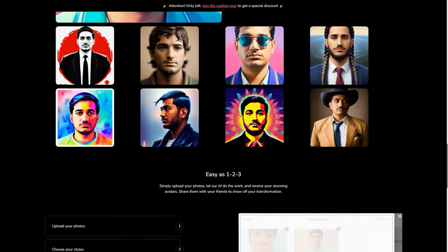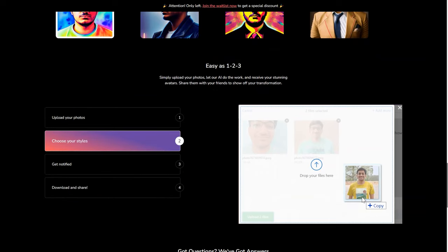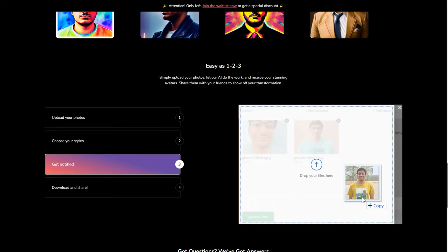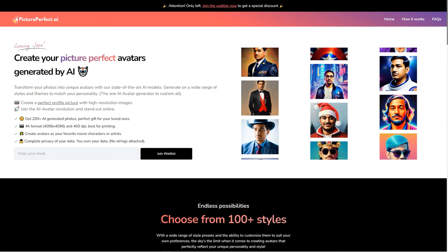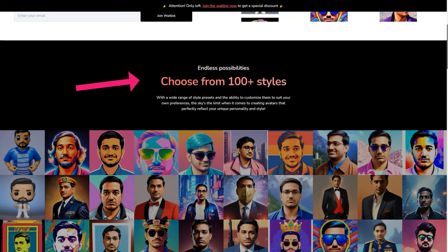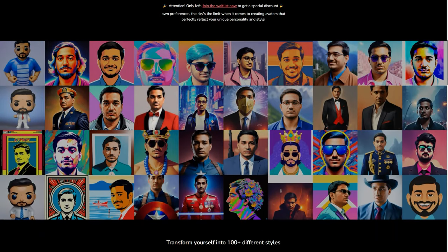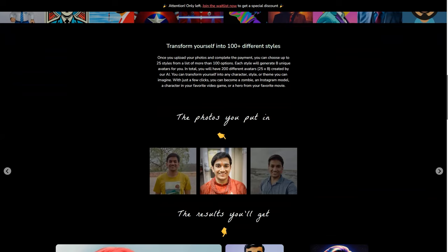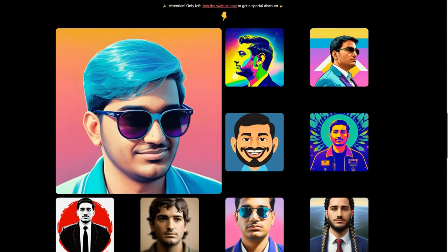What sets Picture-Perfect AI apart from other apps is its commitment to quality. They don't take shortcuts or rely on pre-existing models. Instead, they train their own models and run their own GPU servers to ensure the best possible results — all at an affordable price. And what about privacy? All user data is encrypted and deleted after 24 hours, so you can trust that your personal information is safe. For best results, upload 10 close-ups of your face, 5 chest and upper-body photos, 3 side-profile photos, and 3 full-body photos with different facial expressions, backgrounds, and minimal makeup.